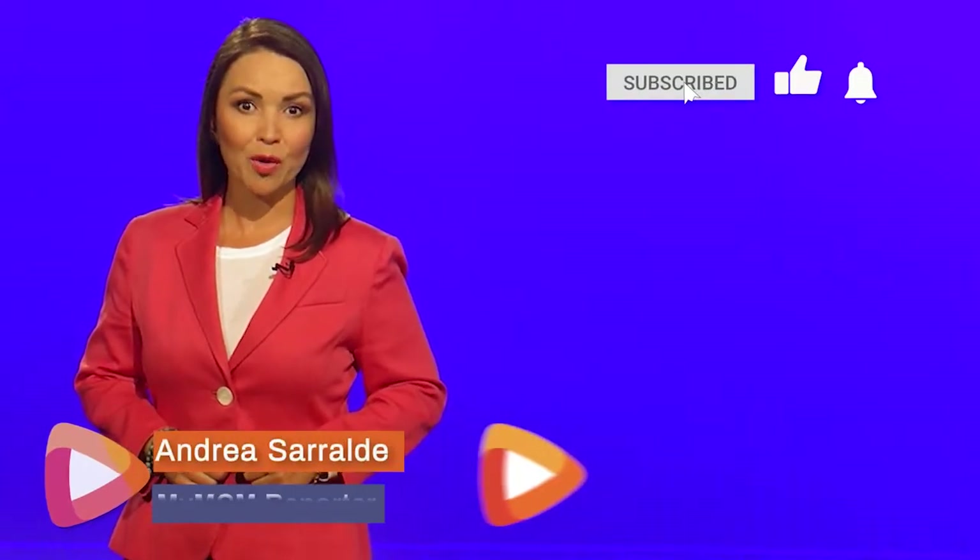Share and subscribe to our channel to stay informed on all things in Montgomery County.